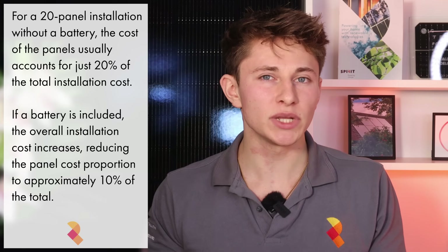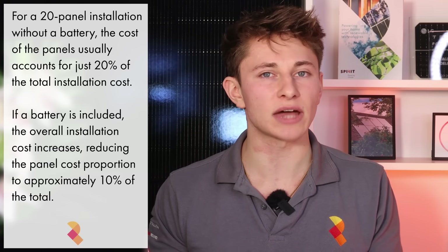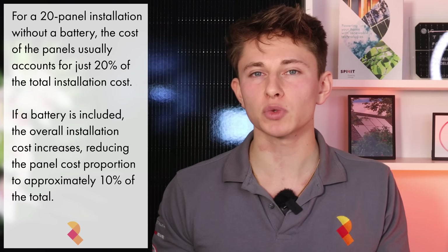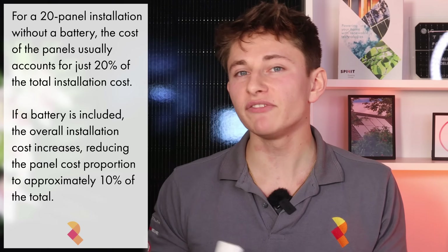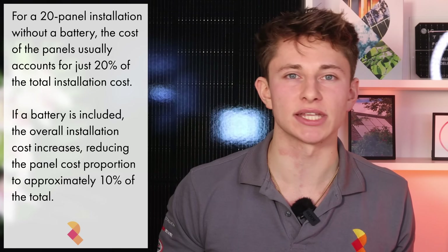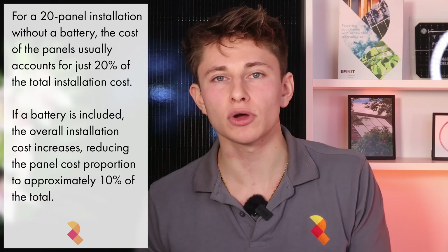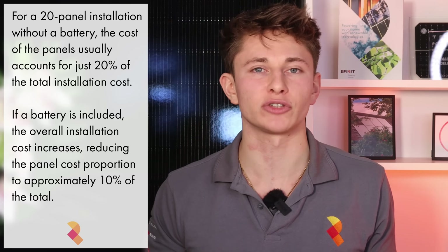The solar panels themselves are not very expensive. For example, if you're getting a 20-panel system installed without a battery, the panels themselves typically only account for about 20% of the total installation cost. If you're getting a solar and battery system, then the overall price will increase and the relative panel cost will only account for about 10% of the overall solar and battery cost.